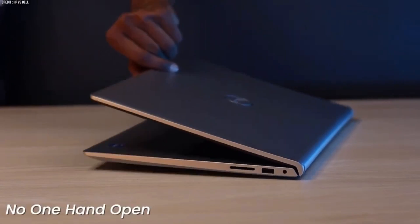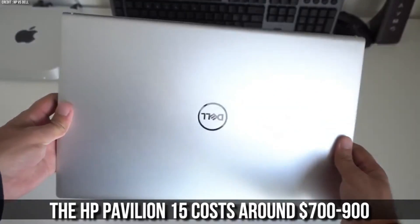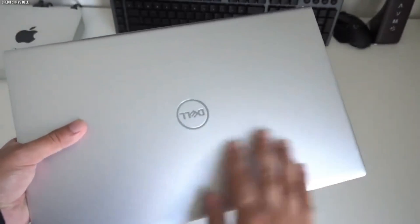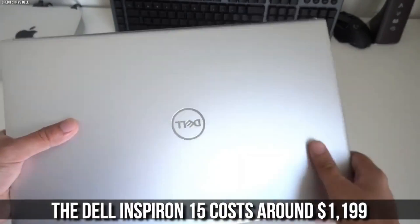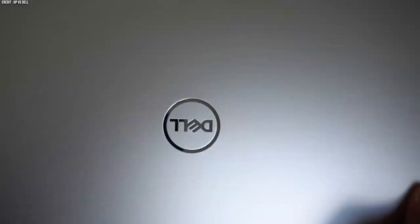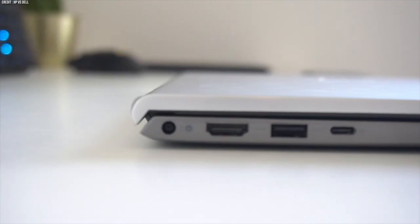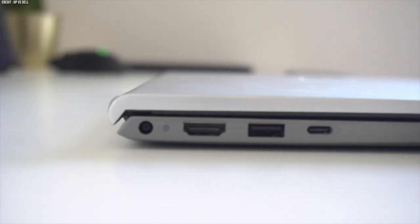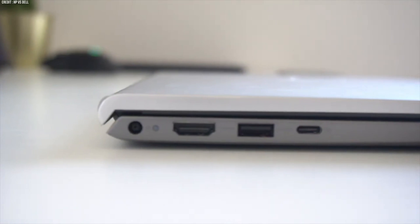Finally, let's talk about the price and value of these laptops. The HP Pavilion 15 costs around $700 to $900, while the Dell Inspiron 15 costs around $1,199. Both laptops offer good features and performance for their price range, but the HP Pavilion 15 is slightly cheaper than the Dell Inspiron 15.